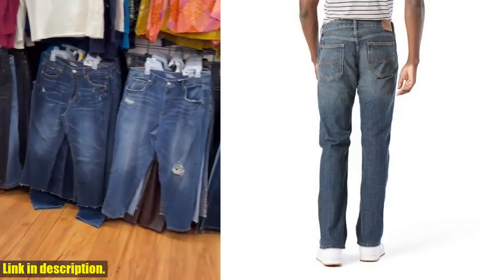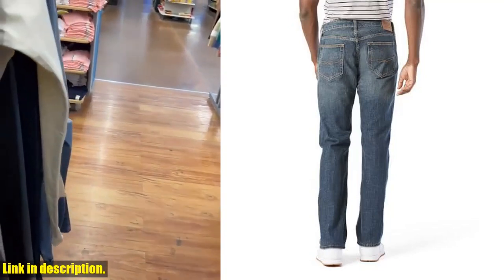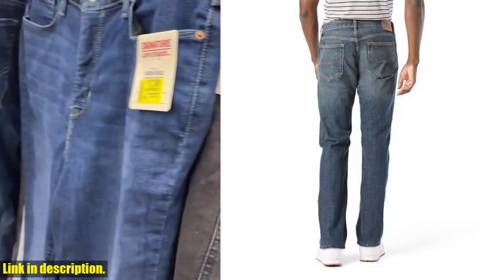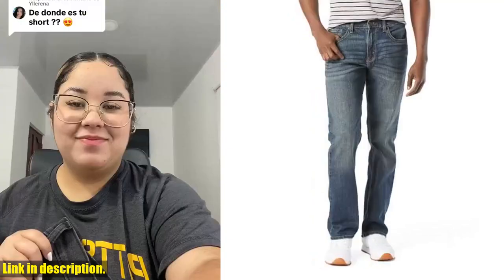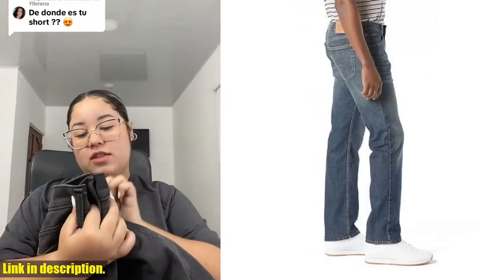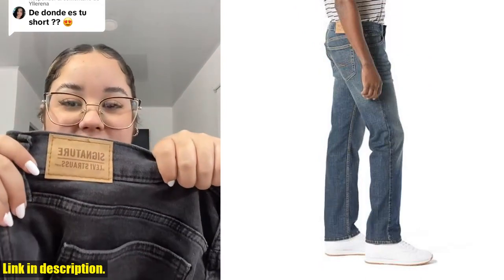And with Levi's Signature Gold Label, you can trust that you're getting a high-quality product. So, if you're in search of a versatile pair of jeans that will last, look no further. Click the link in the description to get your hands on the Signature by Levi Strauss & Company Gold Label Men's Relaxed Fit Flex Jeans today. Don't forget to like, subscribe, and hit the bell to stay updated on all our latest reviews.